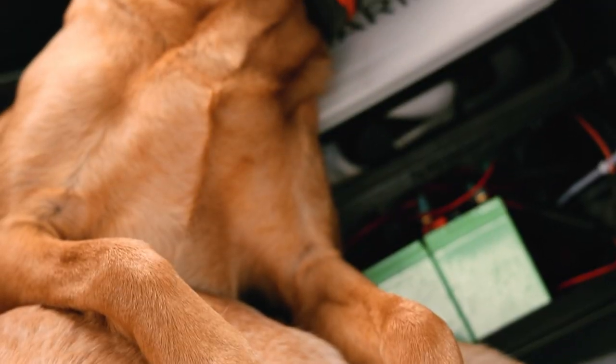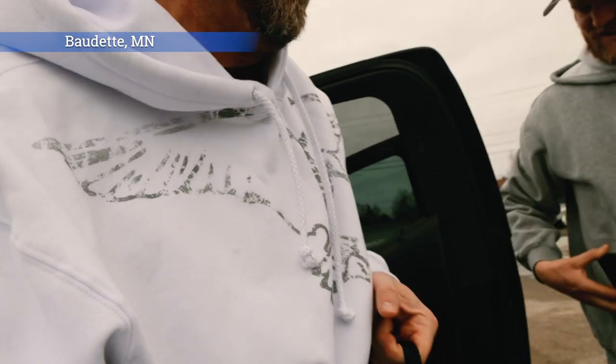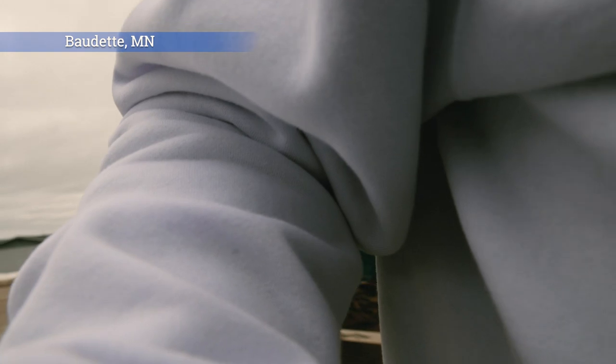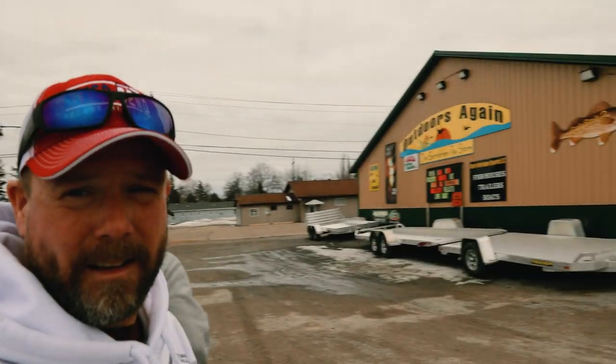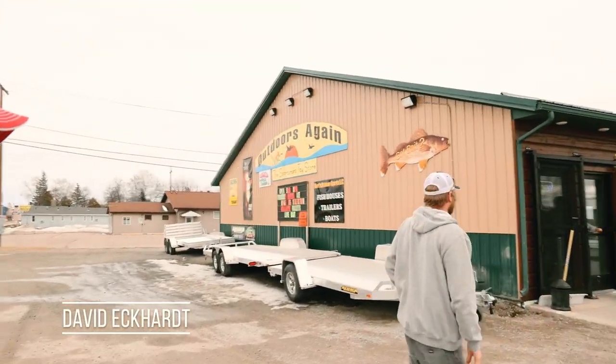Three guys, two dogs, way too much gear in a quarter ton. We are at Outdoors Again — we made it to the bait shop. Dan's going in. We need to get a few more jigs, mostly going to target walleyes while we're up here, maybe sturgeon.